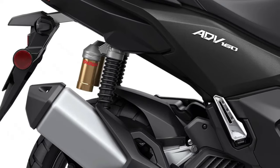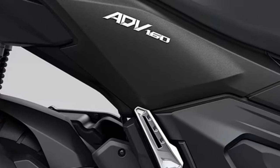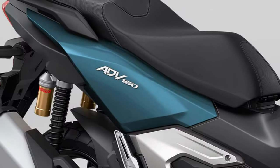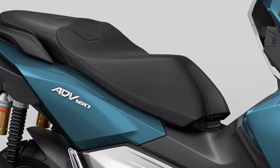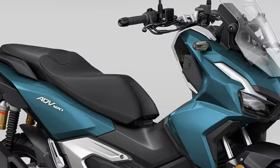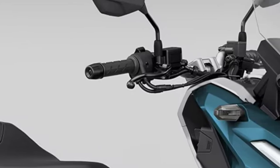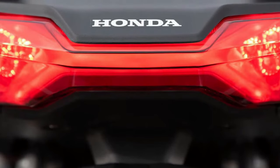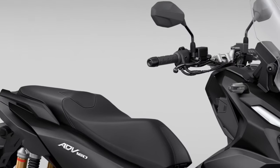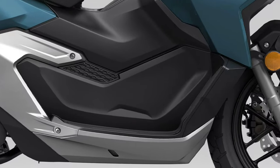Honda has also integrated a range of electronic features into the ADV 160 to enhance rider convenience and safety. Storage is another area where the ADV 160 excels. The scooter boasts a generously-sized under-seat compartment that can accommodate a full-face helmet and other personal items, complemented by additional compartments within easy reach of the rider, ideal for stowing smaller essentials like a phone or wallet.